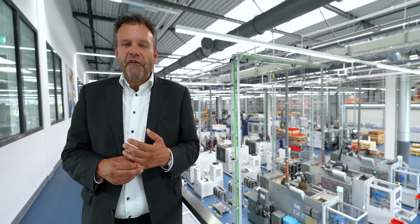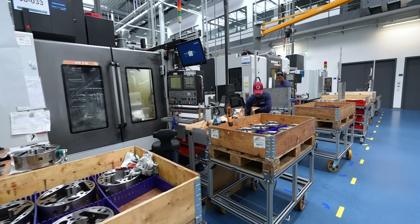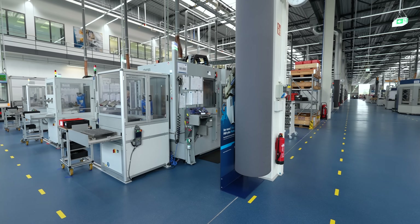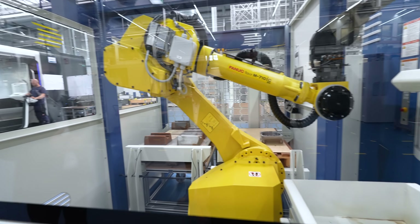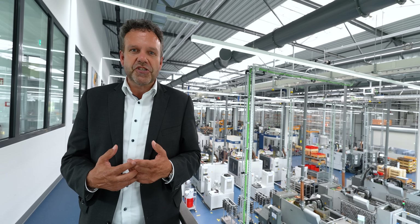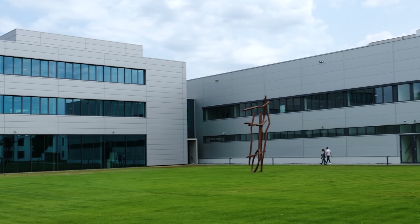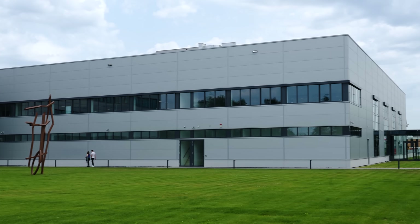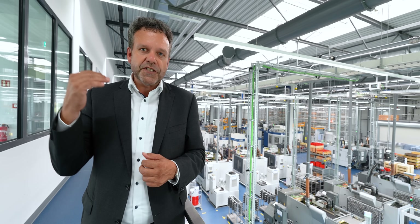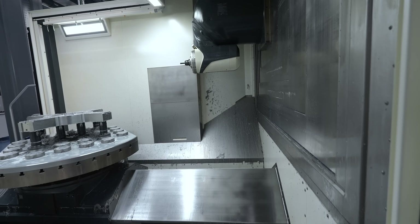We're currently in building number four. After Heinz-Dieter Schunk acquired the company in 1994, they expanded three times, growing this facility in Mengen to 200,000 square feet of production floor and 50,000 square feet of office space for R&D engineers, special design, and all other processes.